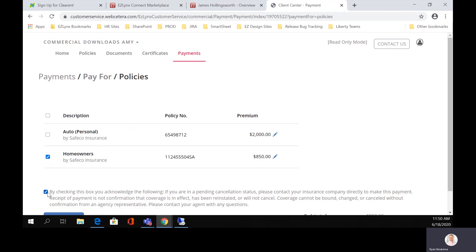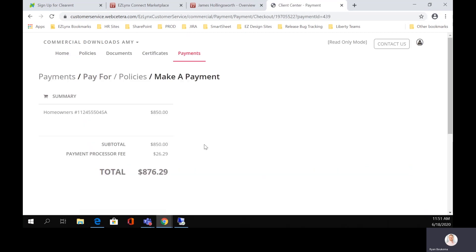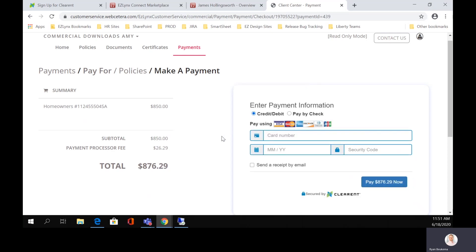Let's select the homeowners and agree to the content here, then go ahead and hit continue. EasyLinks Connect is now connecting to Clearant to actually do the payment processing. We can see the amount for the homeowners that's going to get paid — the $850 — and we can see the processing fee. Then James has the ability to either pay by credit card or by check, it's completely up to him. Once these payments actually go through, he'll get a notification letting him know that there's been a payment made. This is a really cool tool that we've integrated into EasyLinks that makes things really valuable for your customers.